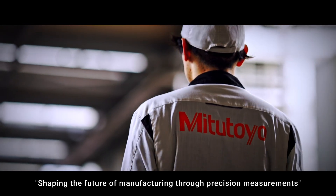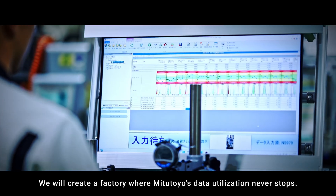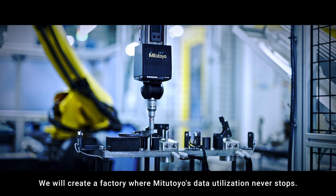Shaping the future of manufacturing through precision measurements, we will create a factory where MITZ Atelio's data utilization never stops.